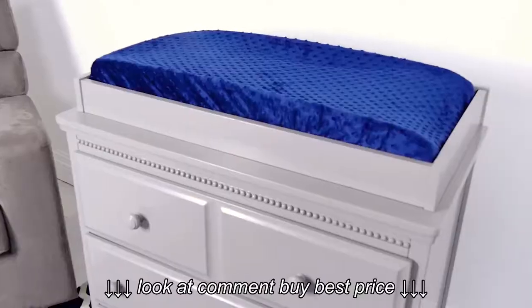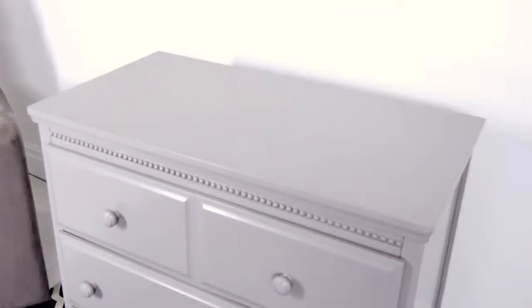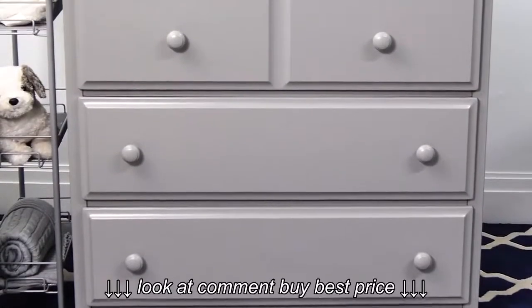The complementing three-drawer dresser with removable changing top provides for an easy and convenient changing station.